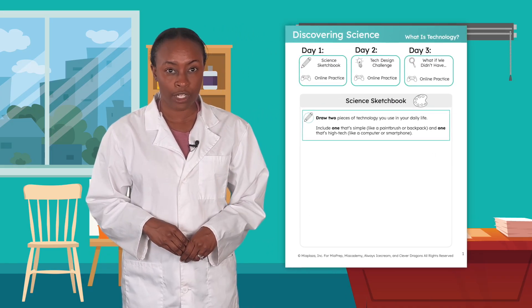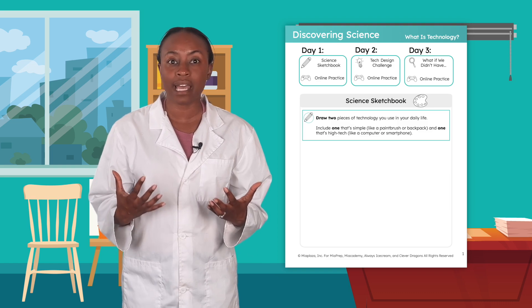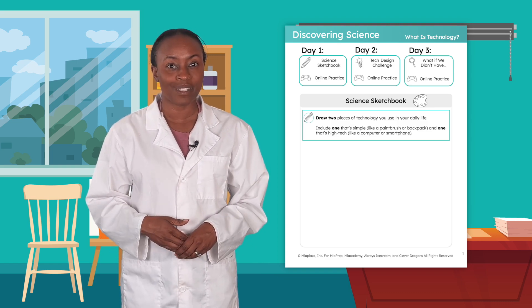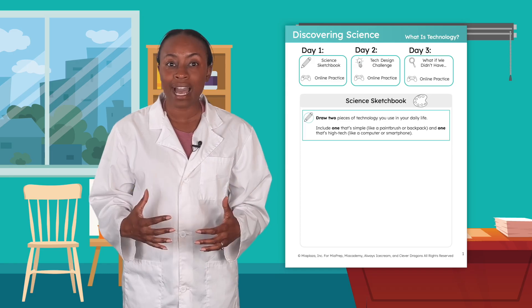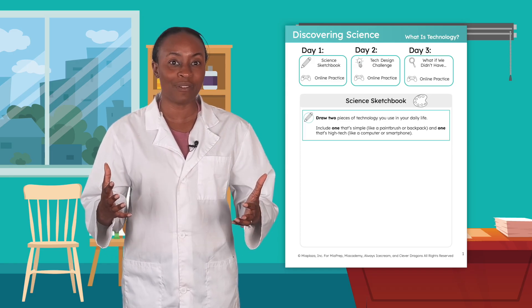From paper and pencils to robots and rocket ships, humans are always inventing new technology. Okay, scientists, I have one last task for you. In your science sketchbook, draw something you use every day that makes life easier or helps you solve a problem. When you're done, come back and we'll keep exploring how technology is all around us.